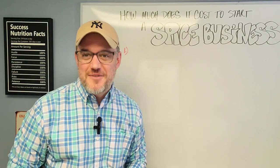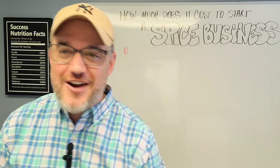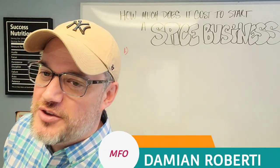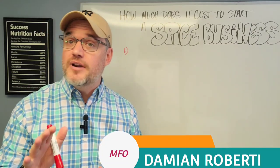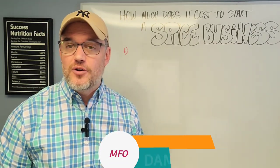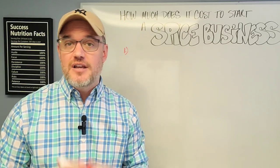Welcome back to Marketing Food Online. It's Damian Roberti, founder and CEO of Marketing Food Online. On this board behind me, I'm actually going to walk you through step-by-step how to get a very small spice business up and running online, and I'm going to break down each individual cost so you understand how to get started.